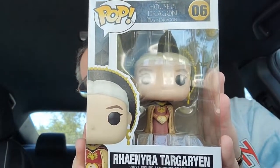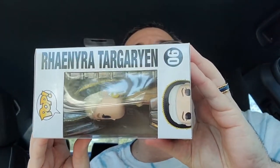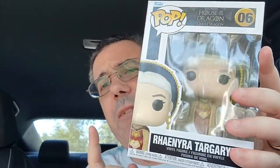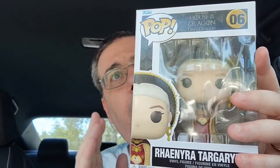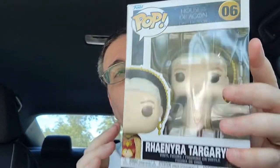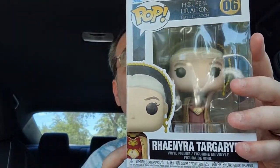I got two items at Hot Topic. First, based on the new House of Dragons TV show on HBO Max, it's a Viserys Targaryen Funko Pop. This is a prequel based on the Game of Thrones universe — a very cool character. I might do a review just on her. She just came out about a week, week and a half ago, so she's really new. Highly recommend watching House of Dragons if you've never seen it.